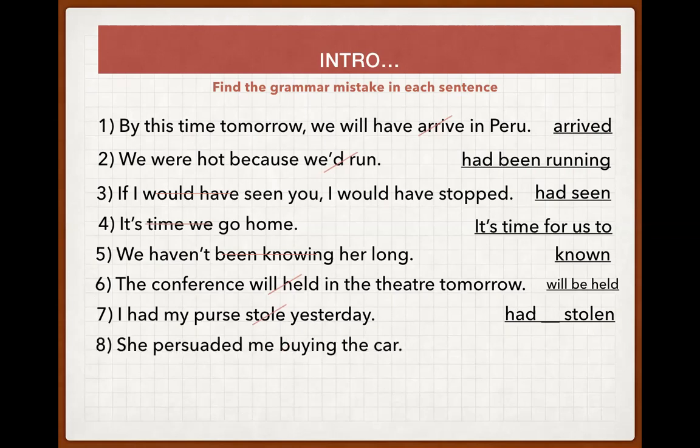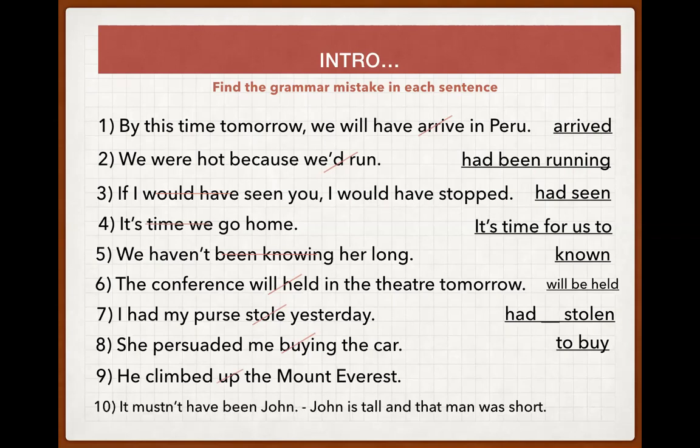'She persuaded me buying the car' — after certain verbs in English, we use the to-infinitive 'to buy', and after other verbs we use the gerund 'buying'. 'He climbed up the mountain in Everest' — 'up' is extra and should be removed. 'It must have been John — John is tall and that man was short' — here the correction should be 'couldn't have been John', meaning it was impossible for it to be him.